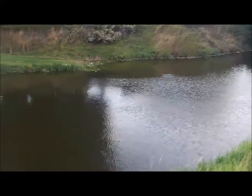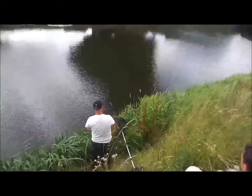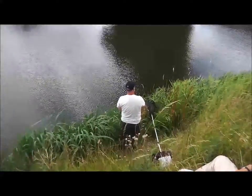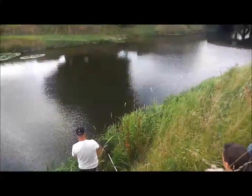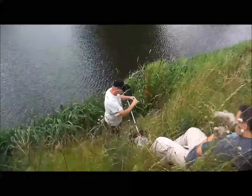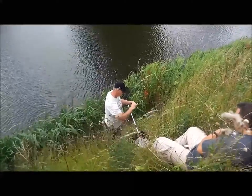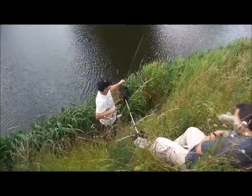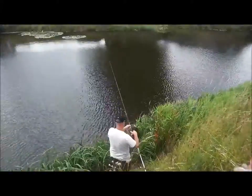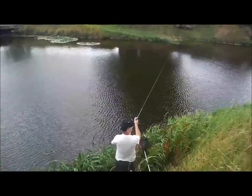Roy is fishing for perch using little lures and he has had two already. We are swapping over from a tiny little plug to a little Meps spinner. The depth of water here is absolutely — I'd say it's got to be at least 10 feet.